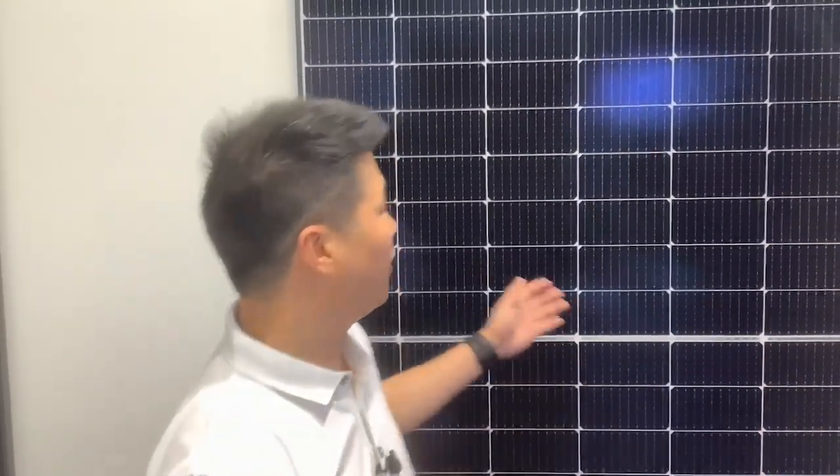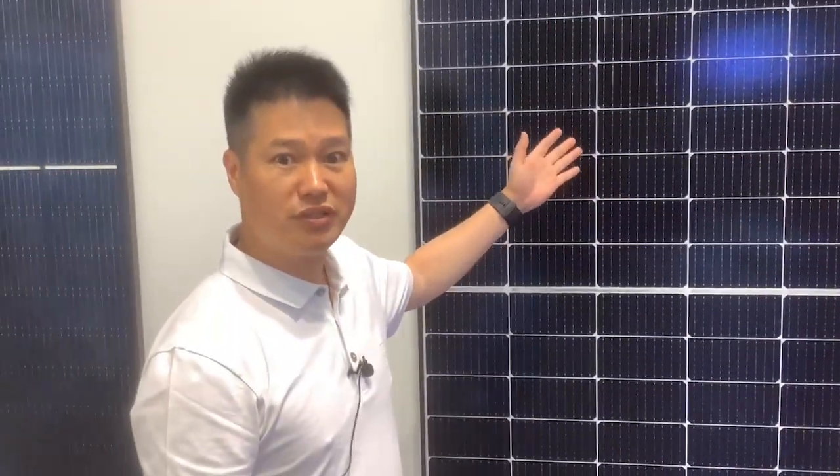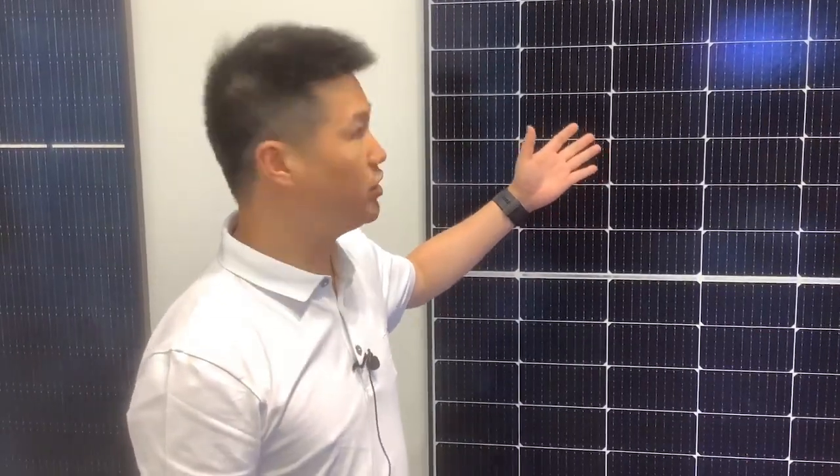Hello, this is Ningbo Sound Solar. This is our main product. This is the fashion module. It has very high efficiency, 23%.